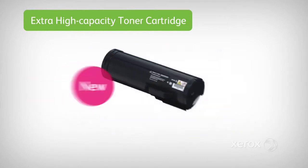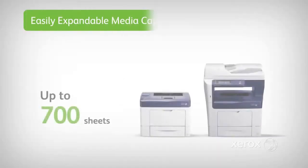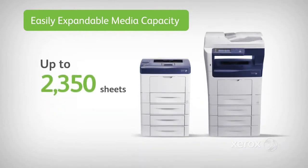A new extra high-capacity toner cartridge can print approximately 25,000 pages, vastly reducing downtime spent replacing cartridges. And for improved media handling, optional paper tray units let you increase paper capacity and handle mixed media.